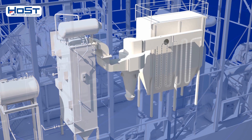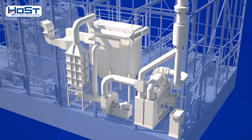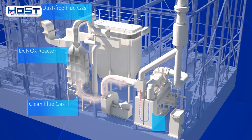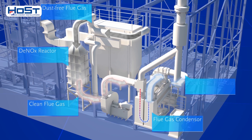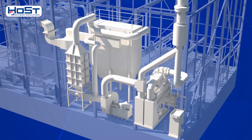The dust-free flue gases that come through the bag filter go to a DeNOx reactor, where their NOx concentration is drastically reduced. The clean flue gases are then led through a flue gas ventilator to a flue gas condenser, where the last remaining energy is extracted by further cooling them to about 50 degrees C. This step significantly increases the plant's efficiency, and the clean and cool flue gases are discharged through the chimney.